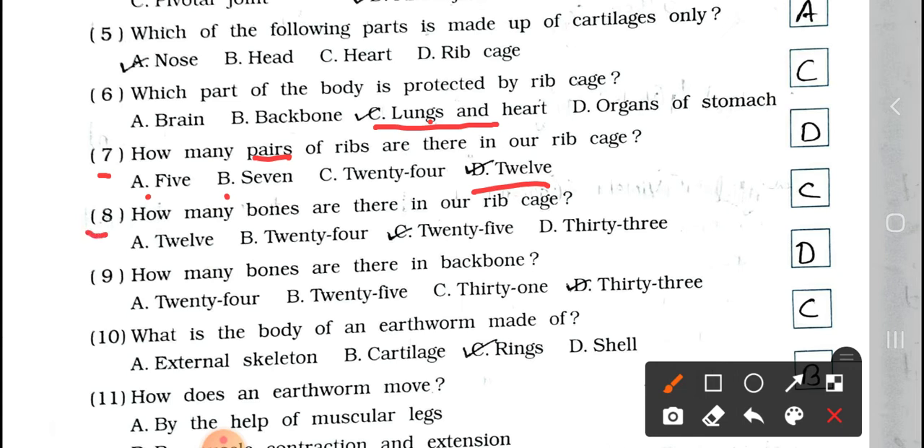Number 8: How many bones are there in our rib cage? A. 12, B. 24, C. 25, and D. 33. Answer is option C, 25.